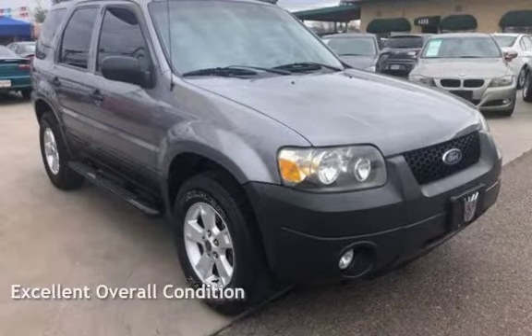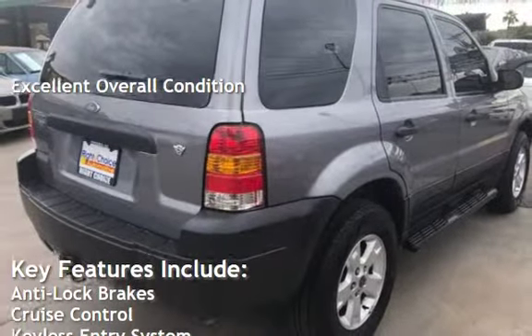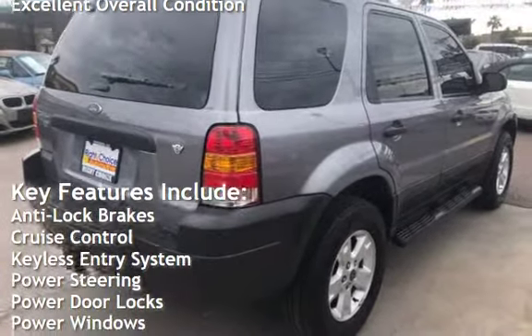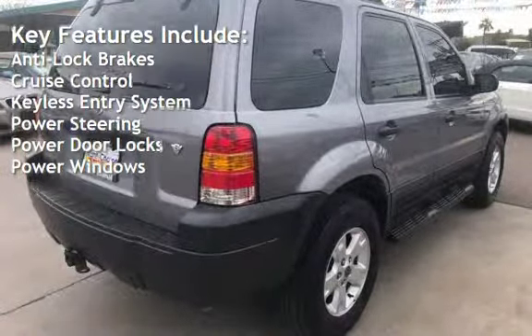This vehicle is in excellent overall condition. Key features include anti-lock brakes, cruise control, keyless entry, power steering, power door locks, and power windows.